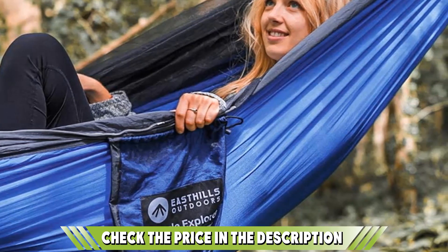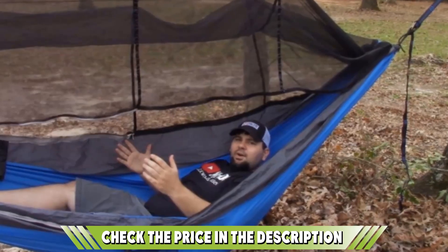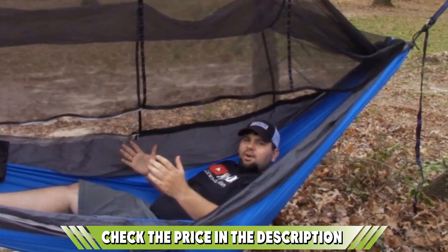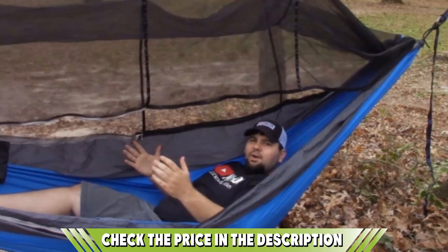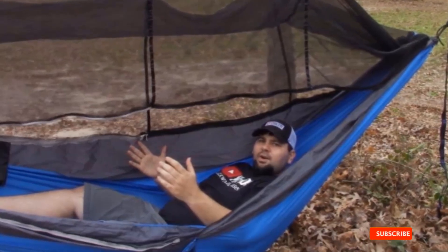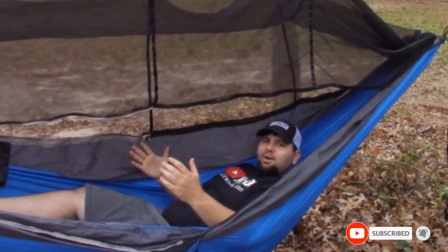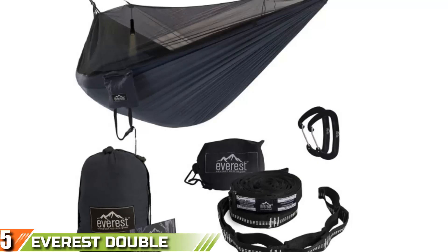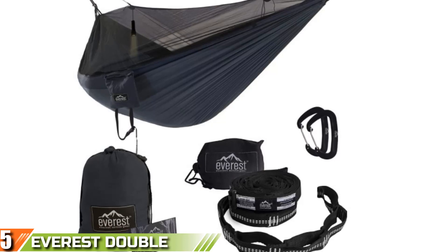The easy suspension system is a breeze to set up without needing to know any complicated knots, and the mosquito net can easily be removed if you want to stargaze. Check out the buying guide attached to the description below. Finally, at number five is the Everest Double Camping Mosquito Hammock.